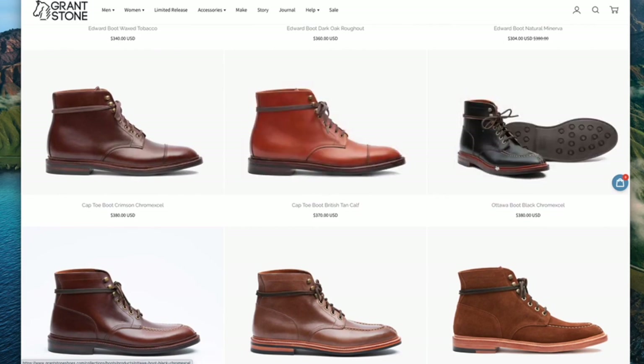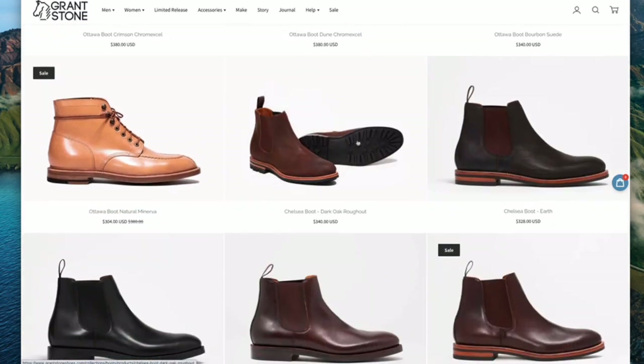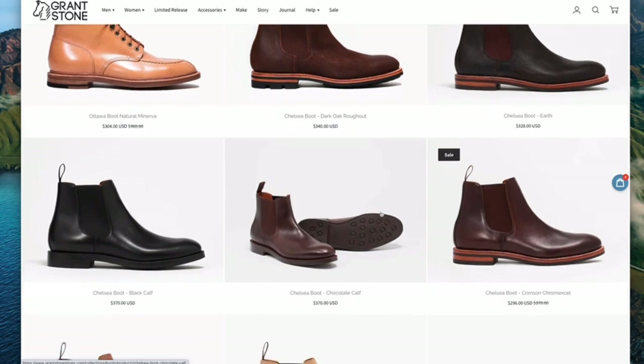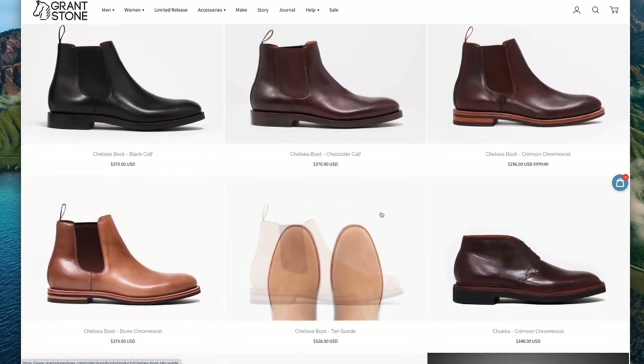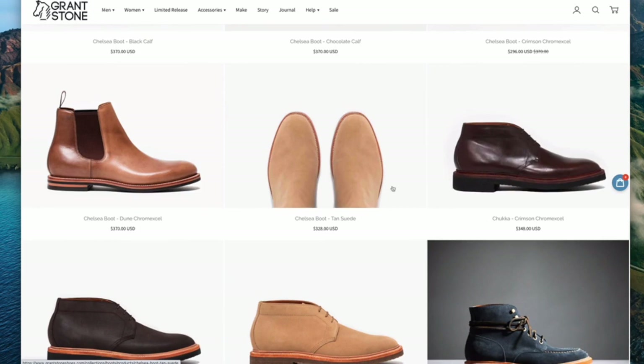Then they have the Ottawa, which is their Norwegian split-toe model, in their different guises. My understanding is that this is not a real mock toe — the apron here is not a different piece of leather from the vamp. And that split toe is also not joining two pieces of leather, although it is hand-sewn, which is fantastic. They also have their Chelsea boots, though I don't think I would necessarily go with them for Chelsea boots — there are other makers that make better ones depending on what you're after. And then they have their chukka boots.